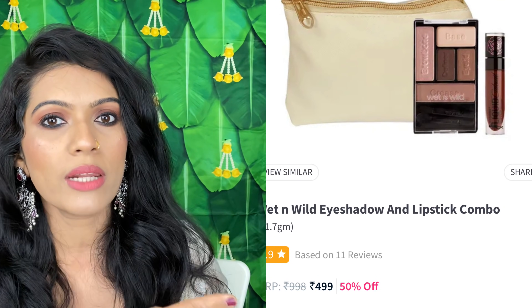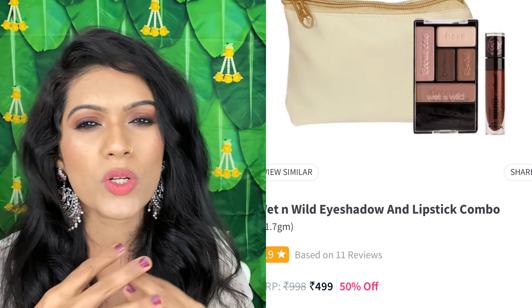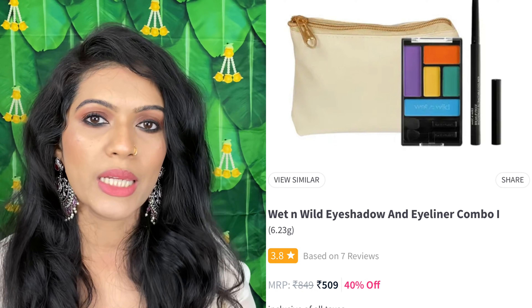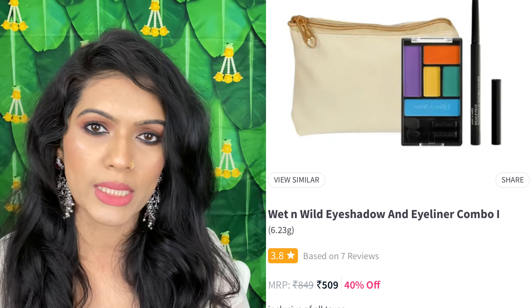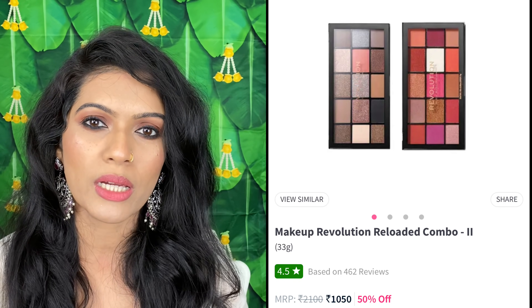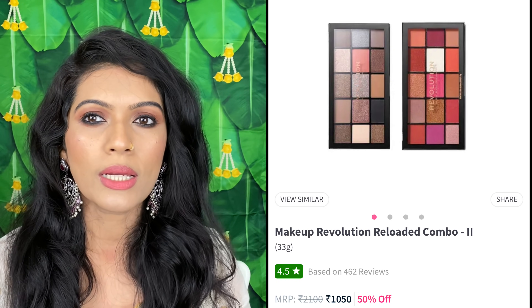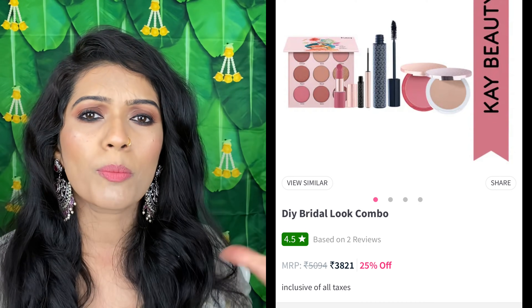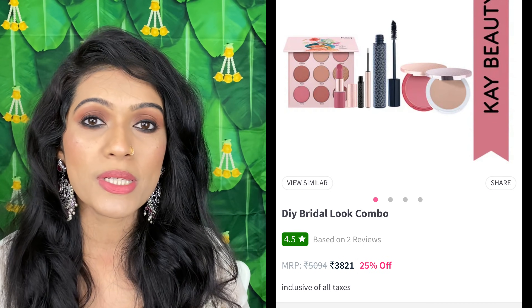Now let's talk about eye makeup. If you want something affordable, you can buy this combo. Note that some lipsticks in these combos can be dry, so I won't fully recommend them unless you properly moisturize your lips first. You can buy a combo with eyeliner and eye makeup for party looks — it's affordable and very good. Or you can buy this combo pack that covers subtle, neutral, and colorful eye makeup — everything is covered. You don't need a separate carmival palette if you have these two palettes. You can also buy the K-Beauty kit that includes blush, highlighter, and eye makeup — the whole makeup in one kit.